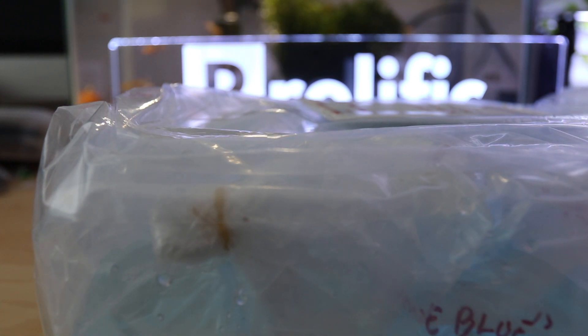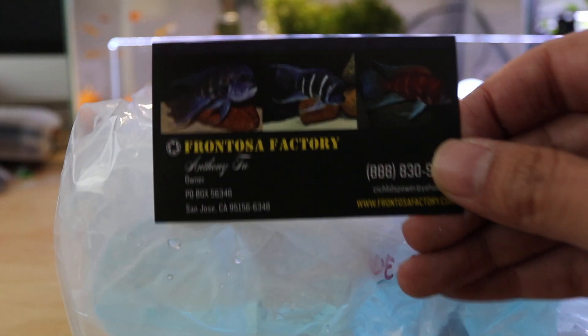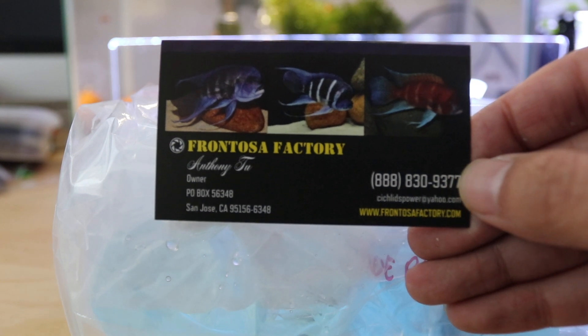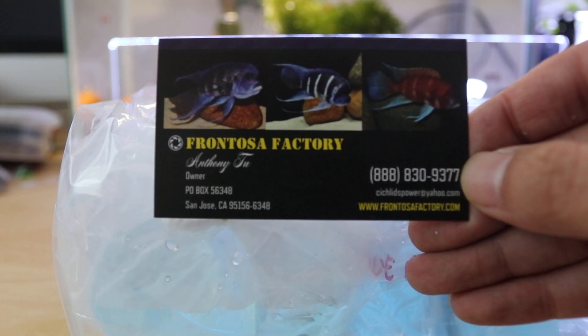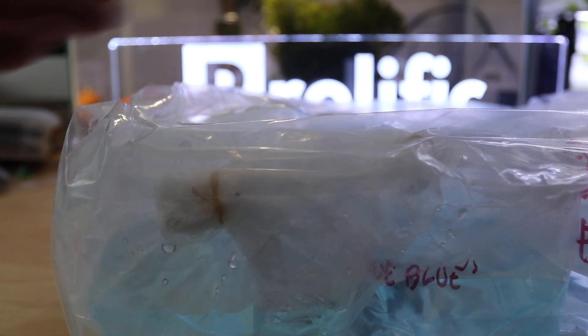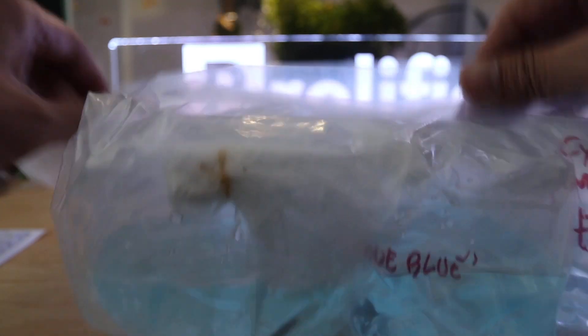They shipped it out in the afternoon yesterday and today it's here around one o'clock. Here's the contact information — Anthony. There's a heat pack in here but it's not hot anymore. Let's see if these guys are still alive.